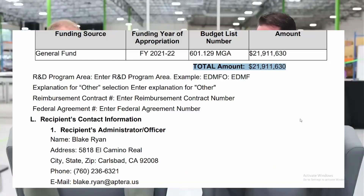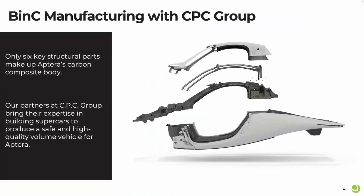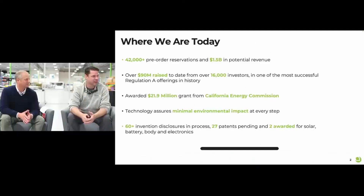Aptera announced its usage of Comma AI's OpenPilot driving assistance system in March 2023. Aptera's manufacturing partner CPC stamped the first Aptera body-in-carbon (BIN-C) parts for production equipment at its Modena, Italy manufacturing facility as of September 2023.